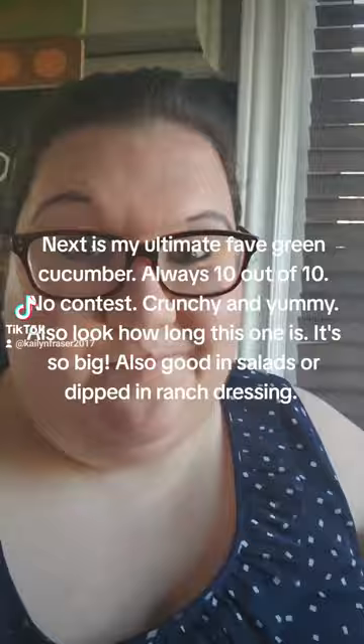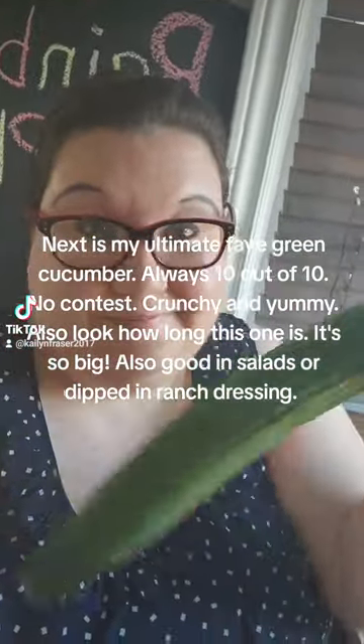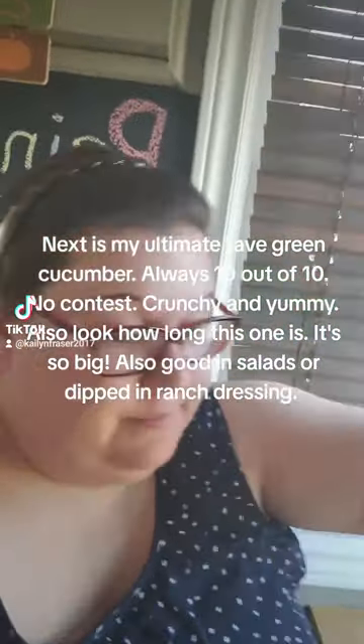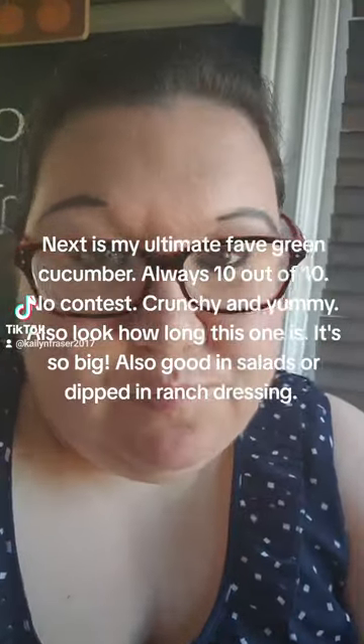Next is my ultimate fave: green cucumber, always 10 out of 10, no contest — crunchy and yummy. Also look how long this one is, it's so big. Also good in salads or dipped in ranch dressing.